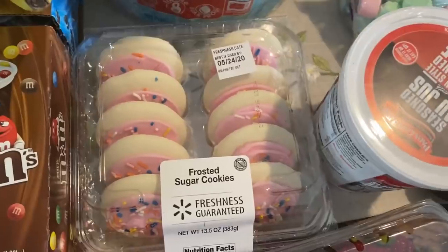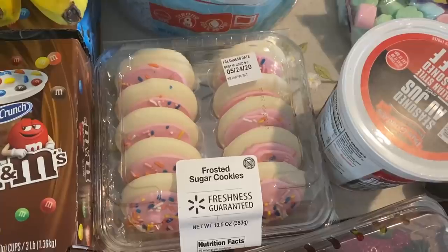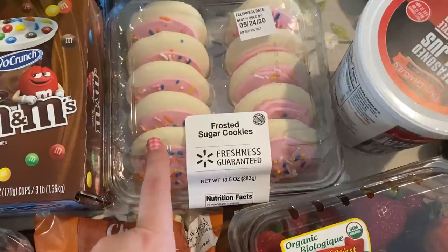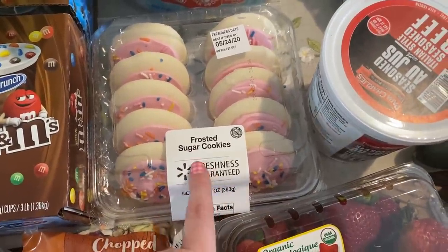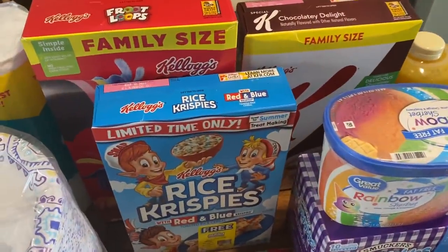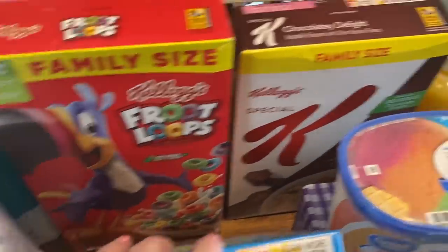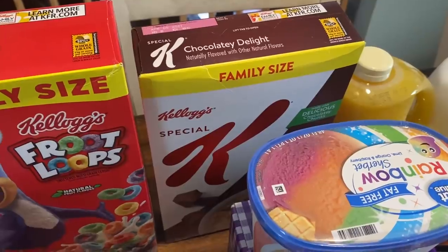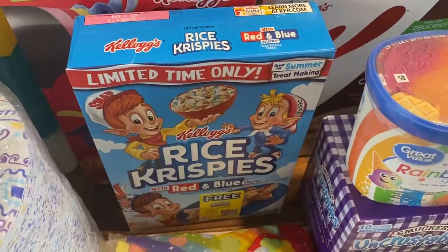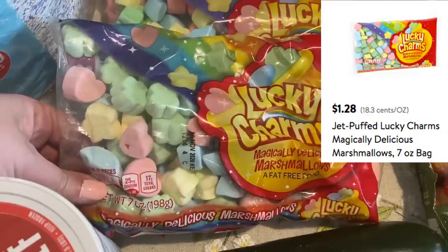If you have a birthday or special occasion, you can get items from the Walmart Bakery on your pickup order. I went ahead and grabbed the kids some frosted sugar cookies. Over here we got some cereal — keeping it simple. The kids wanted Froot Loops and my husband wanted Special K Chocolate. I got Rice Krispies to make Rice Krispie Treats, but check it out — they also have Lucky Charms Marshmallows!